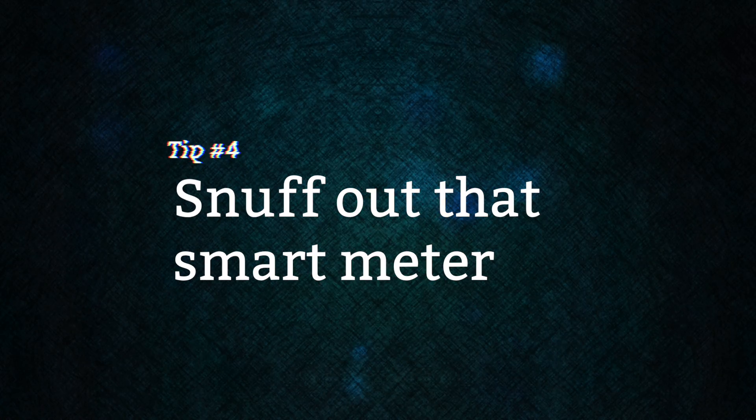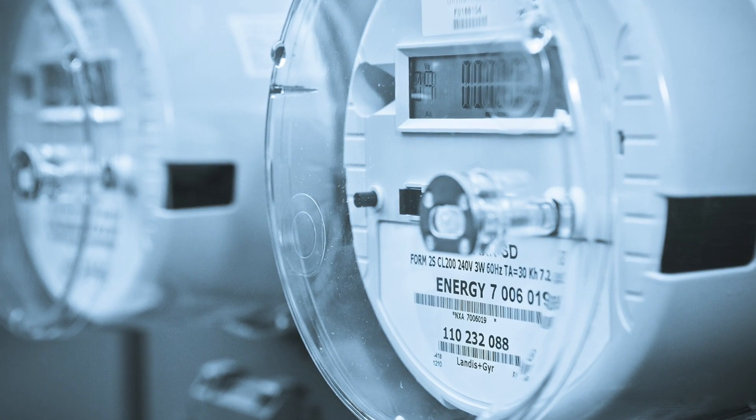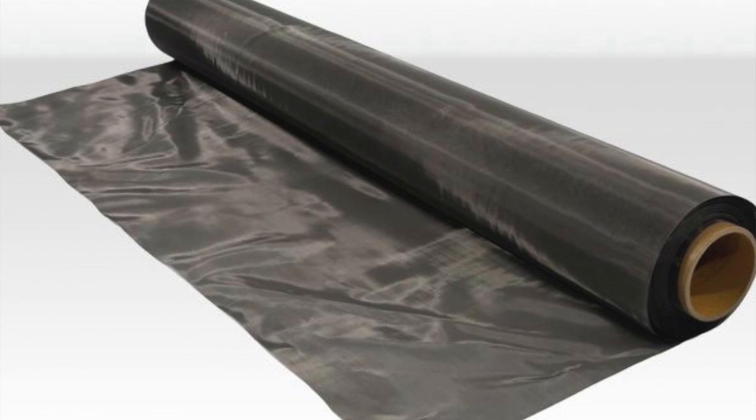Tip number four: snuff out that smart meter. Michael and I in our old place used to be in the master bedroom, and about six months in, we moved downstairs to the smaller room. Once we did, we started noticing we were having a hard time falling asleep, getting some headaches — and it finally dawned on me that outside that bedroom, on the outside of the house, was a smart meter, and our heads were really close to it. That thing constantly emits EMFs. So we bought some shielding materials — you can find it on Amazon — and blocked that whole area of the wall, and it made a big difference.